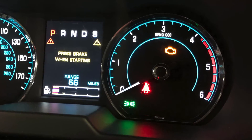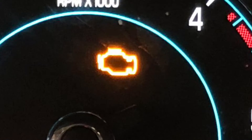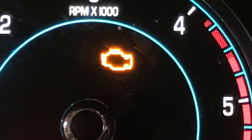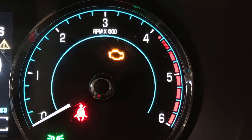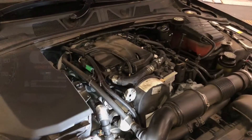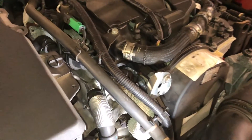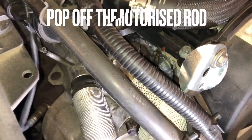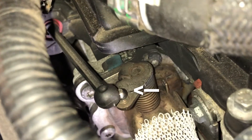If your engine light is on your Jaguar diesel, you might want to check this out first. This is a very common fault and can be easily fixed. This video applies to the 2.2 diesel engine fitted to many Jaguar models. If you have a code reader, you may be getting an EGR fault.